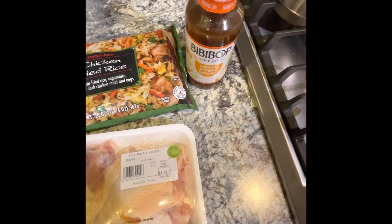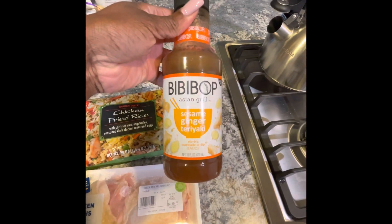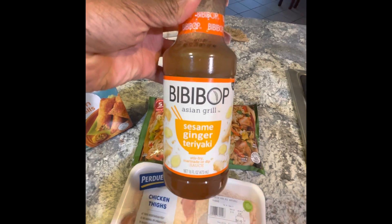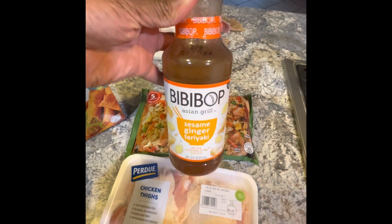I'm going to marinate our chicken thighs in this marinade sauce that I got from Walmart also — it's sesame, ginger, and teriyaki. It's really good.